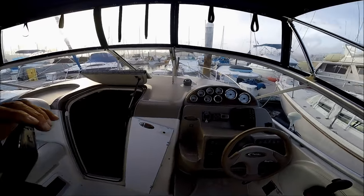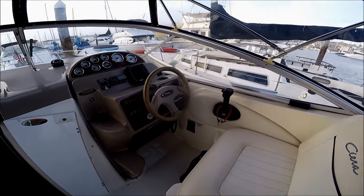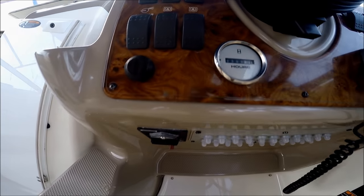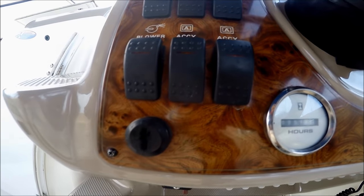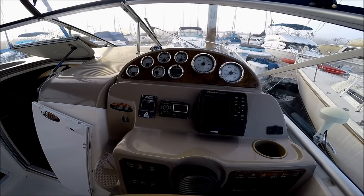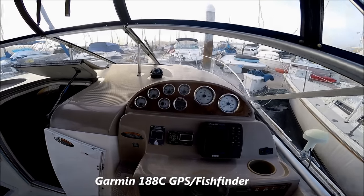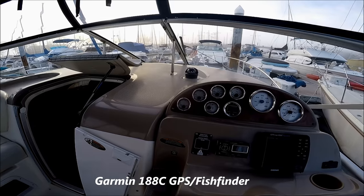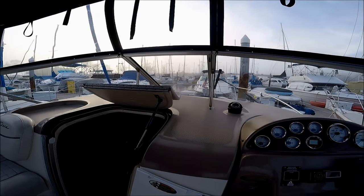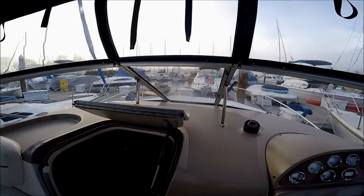Circling to the helm, we see we have our captain's seat right here. At the helm we have our tilt steering, an hour meter showing about 350 hours. We also have our wireless control, remote control for the Kenwood stereo, and a GPS Map 188C sounder. There's also the depth finder, standard gauge package, and a 2-inch compass. Access to the bow is up these molded-in steps and out to the foredeck.